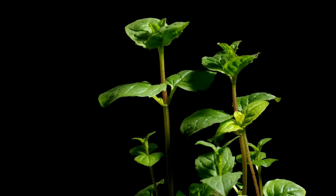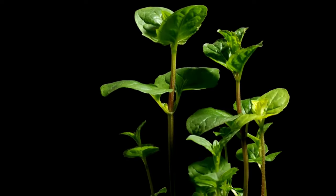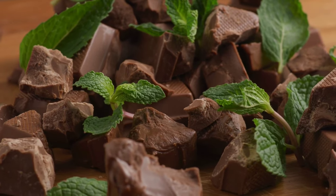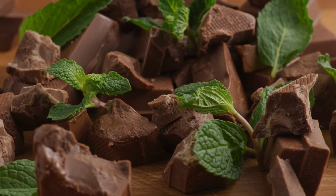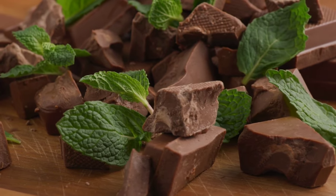Halitosis — bad breath — prevention. Mint leaves contain antibacterial properties that can help kill odor-causing bacteria in the mouth, freshening breath and preventing halitosis. Chewing on fresh mint leaves or using mint-infused mouthwash can help maintain oral hygiene.